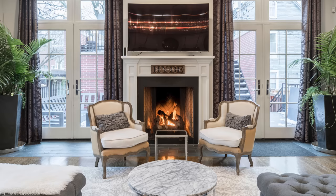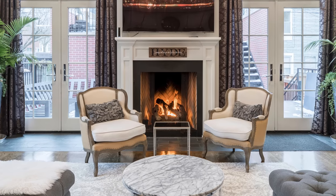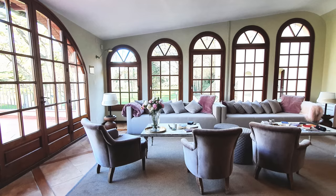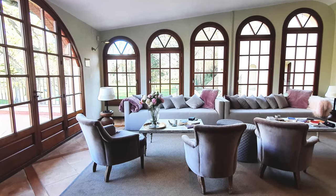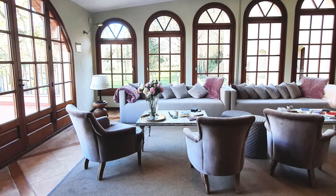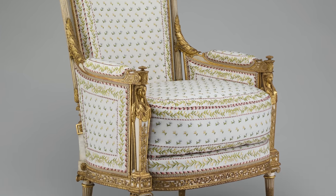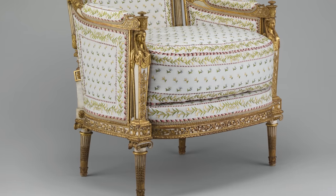Modular sofas can actually be quite informal, but the next thing we have to talk about is not that — and that is the Bergère chair. This is a style of chair created in the late 17th century with enclosed arms, typically in a French style. It falls into the more traditional realm and you often see it in cottage design because it has a very formalized structure, but can be quite comfortable. These became so popular because of the cost of materials — wealthy people loved to show off that they could afford caning and fabrics.